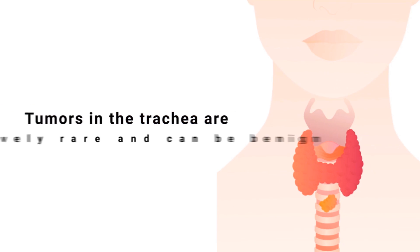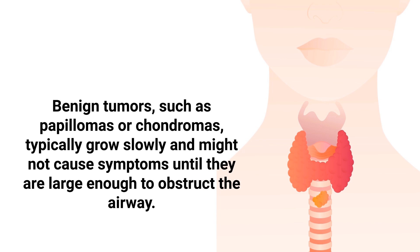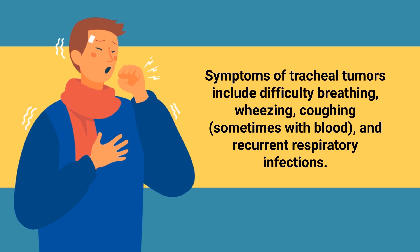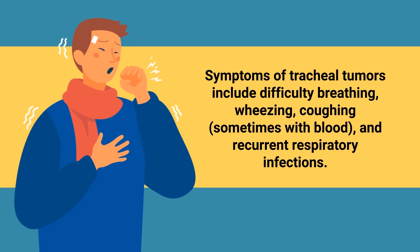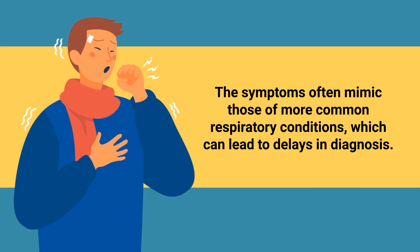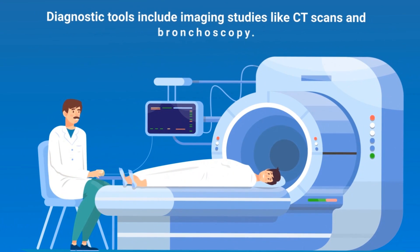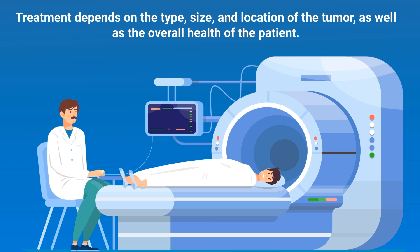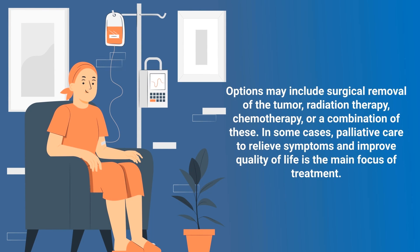Tumors in the trachea are relatively rare and can be benign or malignant. Benign tumors such as papillomas or chondromas typically grow slowly and might not cause symptoms until they are large enough to obstruct the airway. Malignant tumors, like squamous cell carcinoma or adenoid cystic carcinoma, are more aggressive and can invade surrounding tissues. Symptoms include difficulty breathing, wheezing, coughing sometimes with blood, and recurrent respiratory infections. The symptoms often mimic more common respiratory conditions, which can lead to delays in diagnosis. Treatment depends on the type, size, and location of the tumor and may include surgical removal, radiation therapy, chemotherapy, or palliative care.